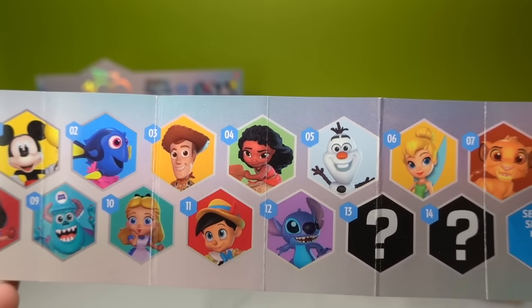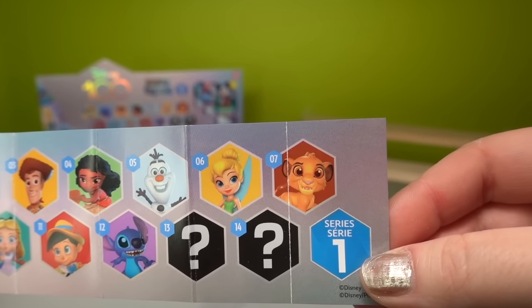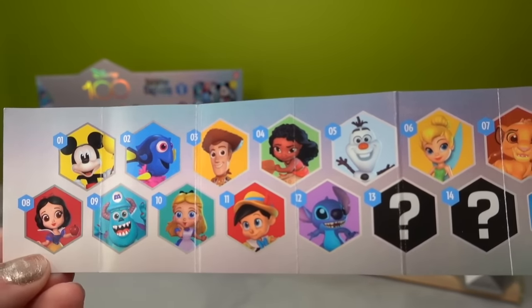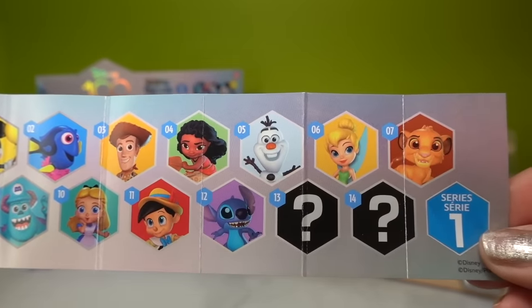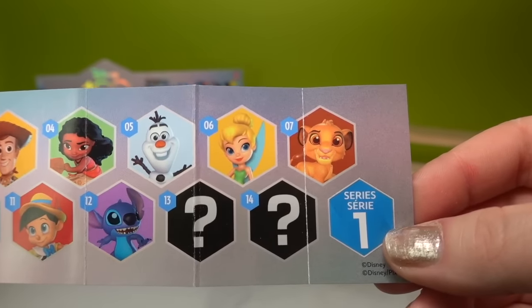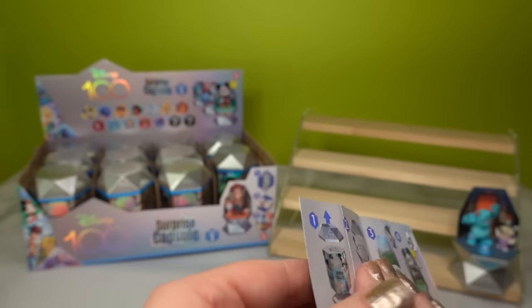Here are the different characters we can get: Mickey Mouse, Dory, Woody, Moana, Olaf, Tinkerbell, Simba, Snow White, Sully from Monsters, Alice in Wonderland, Pinocchio, Stitch, and there are two mystery options. Fingers crossed we get some rare ones today.